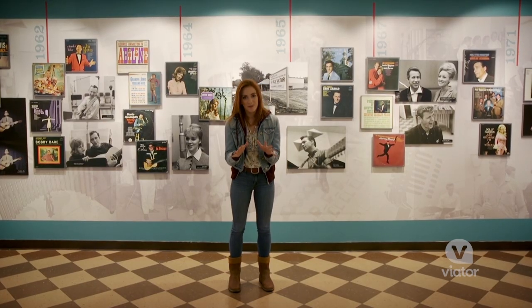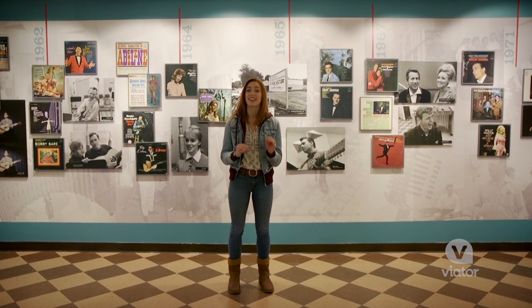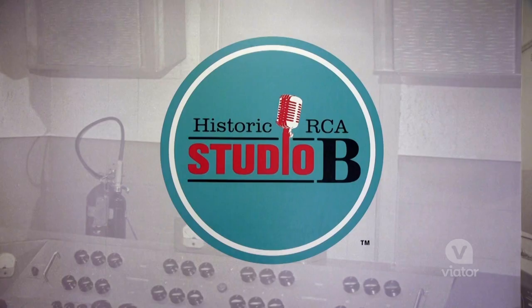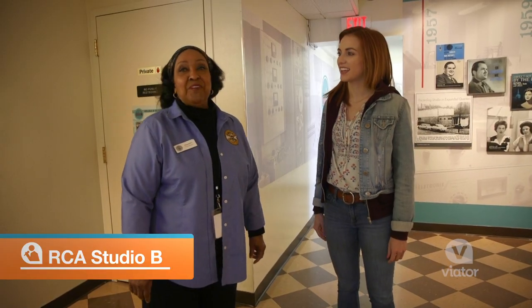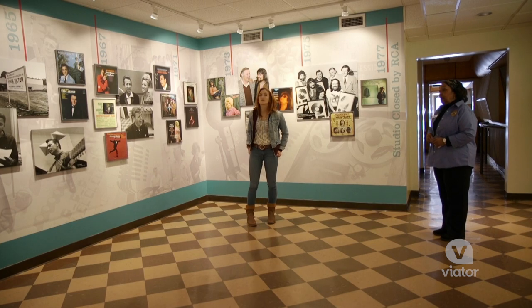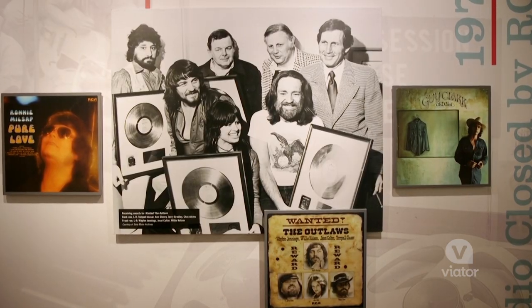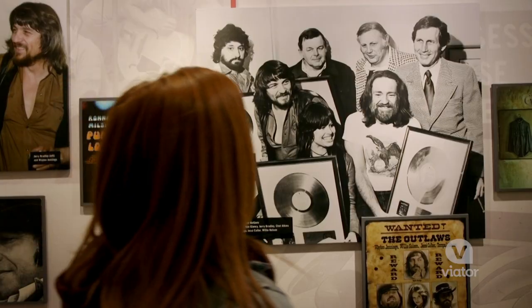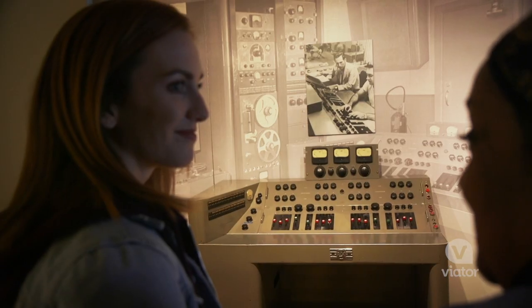RCA Studio B helped shape the Nashville sound, and today we're going to visit that iconic recording studio as well as take a trip to the Country Music Hall of Fame. Welcome to RCA's Historic Studio B. So many musical greats recorded in RCA Studio B since it opened its doors in 1957, including Elvis Presley, the Everly Brothers, Dolly Parton, and Willie Nelson.